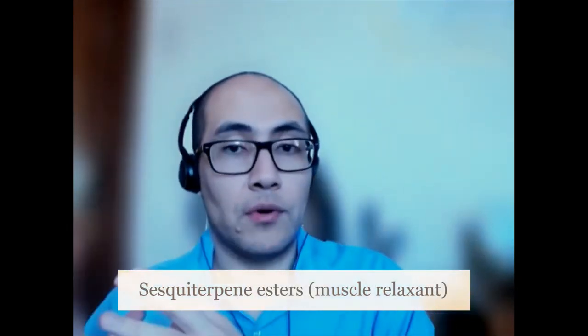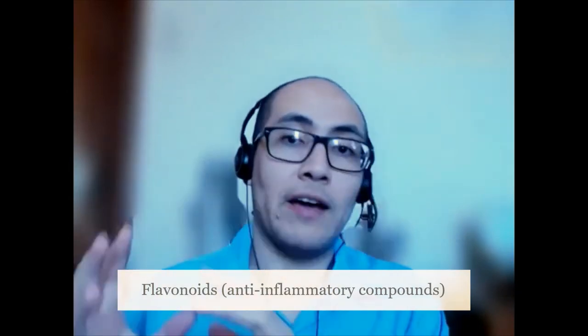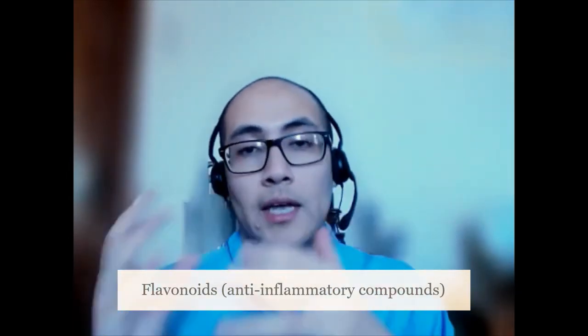To talk about Butterbur, we need to discuss its properties and what it does as a medicinal plant. Butterbur has two major compounds that protect against migraines and other forms of inflammation. One group of chemicals — called sesquiterpene esters — allows for the relaxation of muscles, preventing muscle spasms and therefore preventing the migraine. The other group provides anti-inflammatory support through flavonoids, which are seen throughout the fruit and vegetable world as antioxidants.